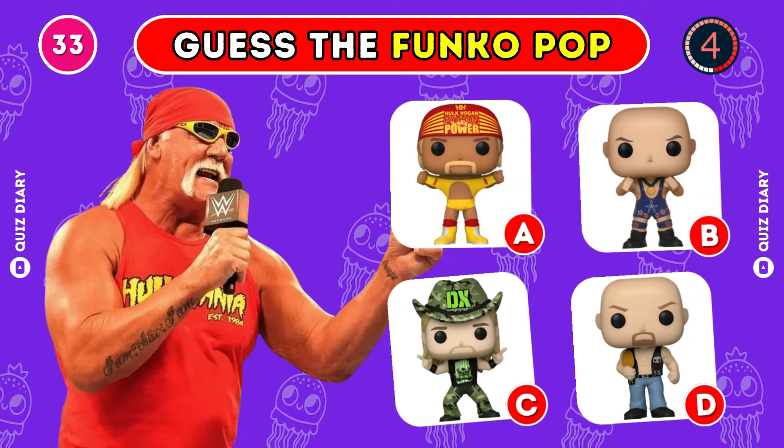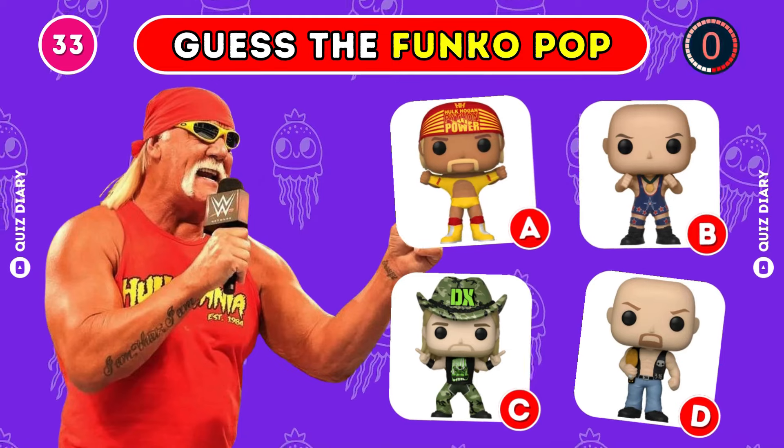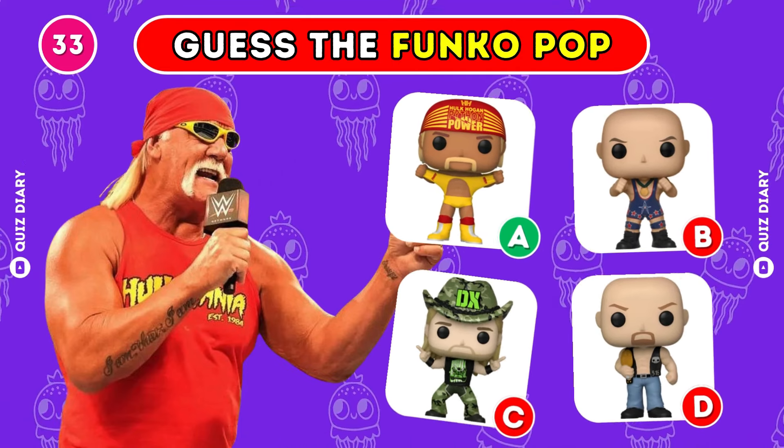Can you guess the correct Hulk Hogan Funko Pop? Option A is the right answer.